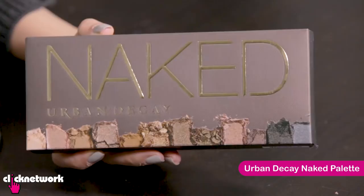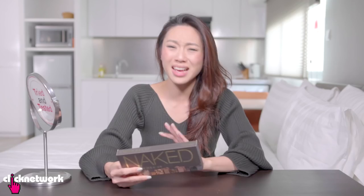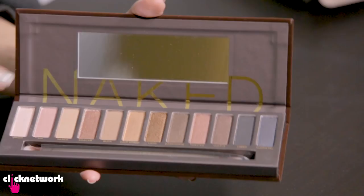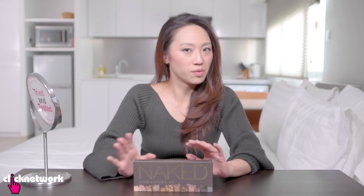This is the Urban Decay Naked Palette. Urban Decay is really known for their eyeshadow palettes — you think eyeshadow palette and most of the time you think Urban Decay Naked. This was the OG of the Naked palettes. It's great because it has a whole bunch of neutral shades with different textures: matte, satin, shimmer, and sparkle — everything you need to create different types of looks. Urban Decay was one of the first brands to do this, and a lot of other brands have tried to replicate it, but this still remains the favourite.